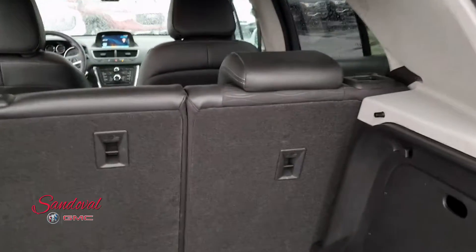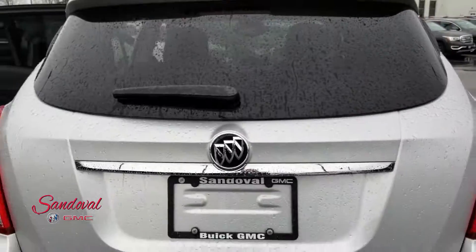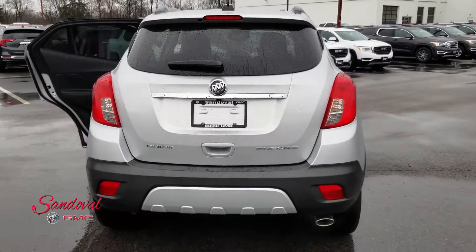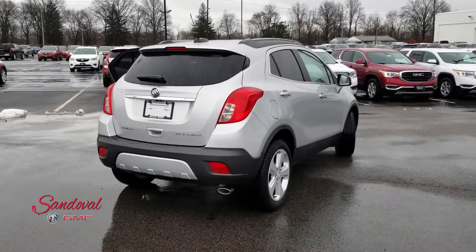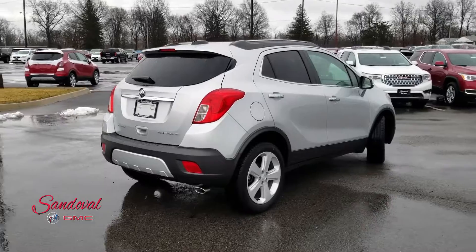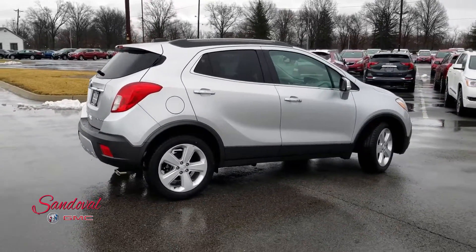Those seats do fold down if you need to. Let's close the trunk so you can see the whole back end. That's our 2016 Buick Encore convenience model. If you want to come test drive it, give us a call at 614-864-9200, or visit us at sandovalbuickgmc.com.